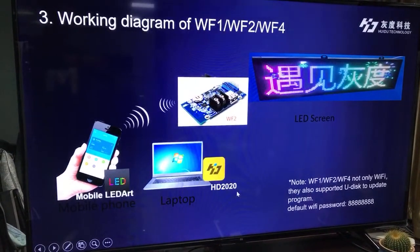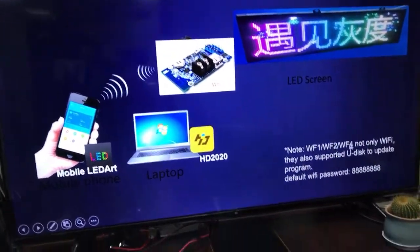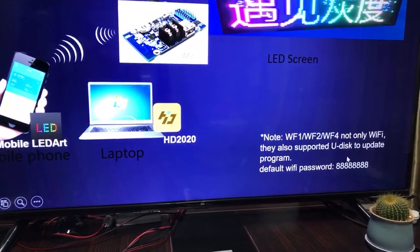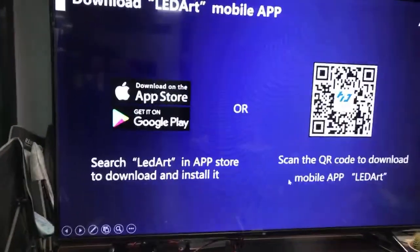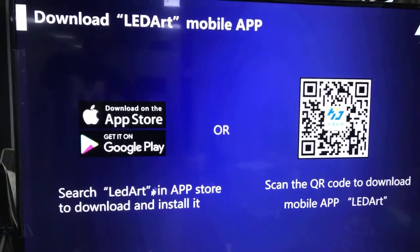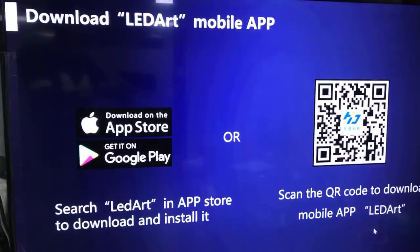It is really very convenient to use our products. Note: these three models support not only Wi-Fi, but also USB to update programs. My product introduction is now over. You can search 'LED Art' in the App Store or scan the QR code to download and install our mobile app, LED Art.